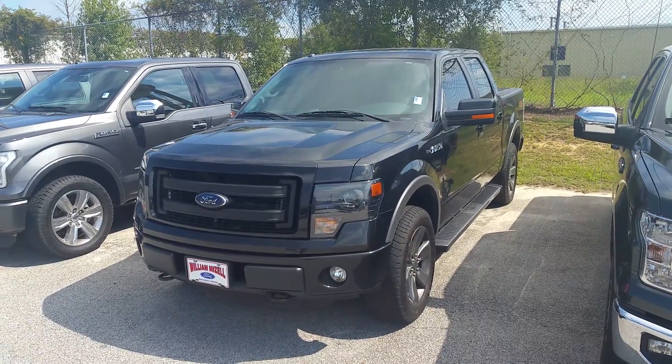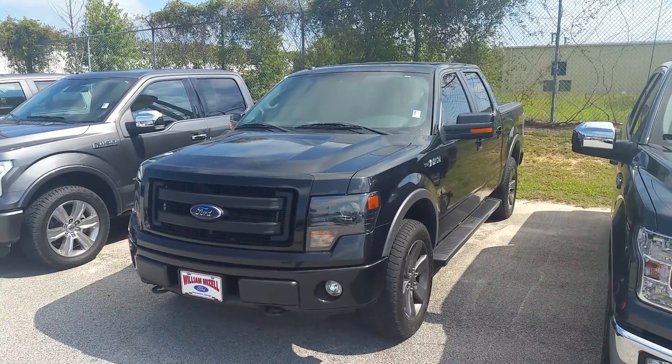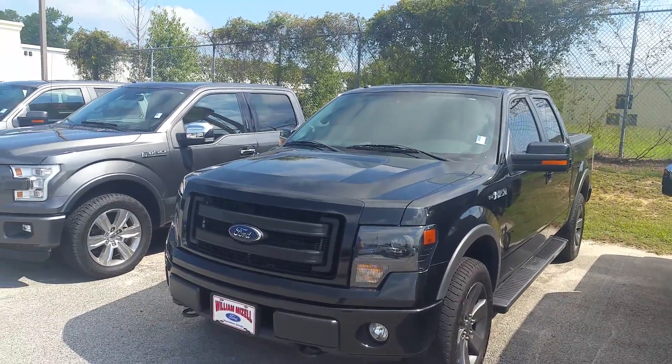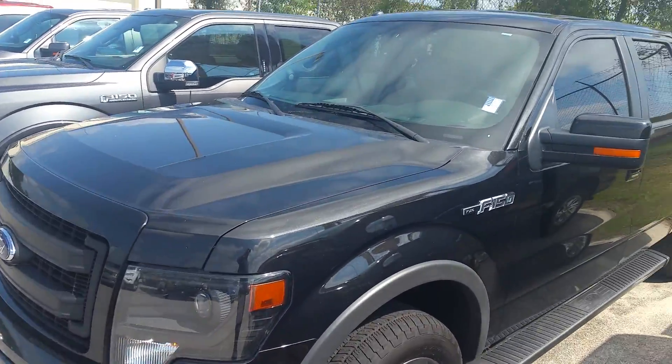Hi there, this is David Lang over at Mizell Ford here in Waynesboro, Georgia. Here is your 2013 Ford F-150 FX4. Black on black — tuxedo black on here.